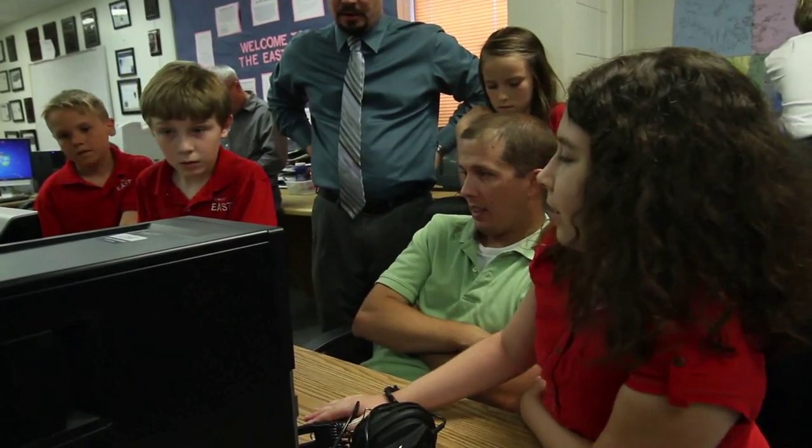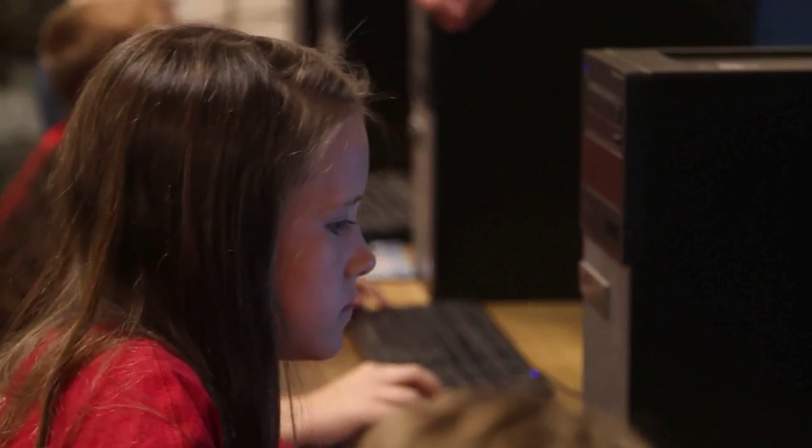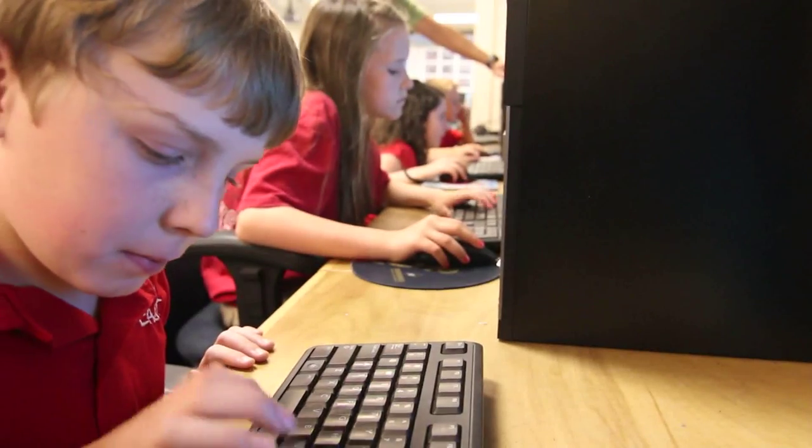The EAST program is a student-driven class where kids have the power to take control of the curriculum and do really cool projects that help the community. They use very powerful technology that's professional-grade. They accomplish really big things — bigger things than I ever imagined.